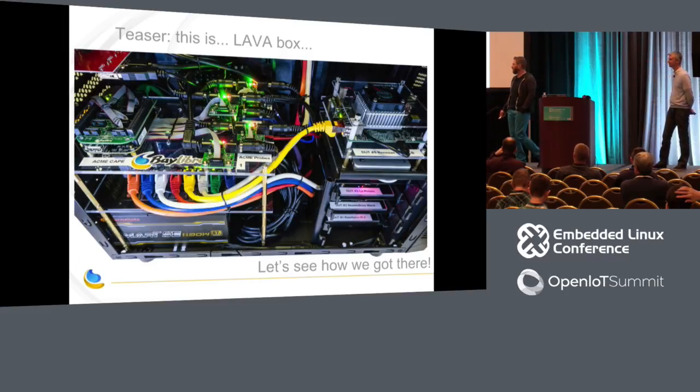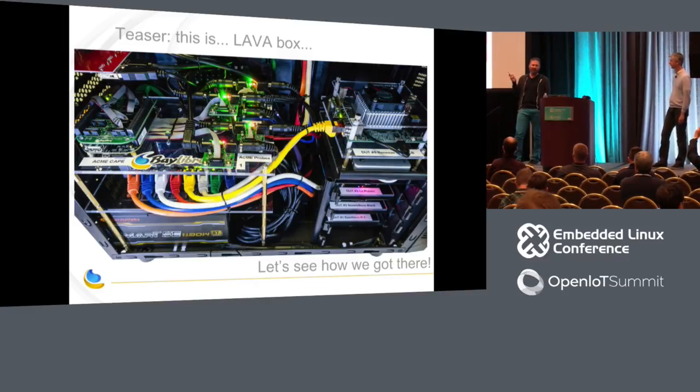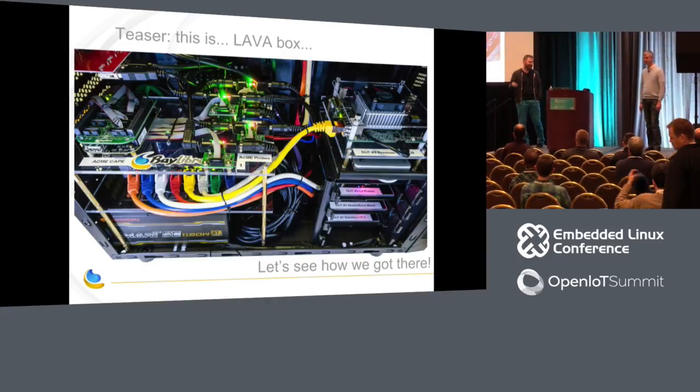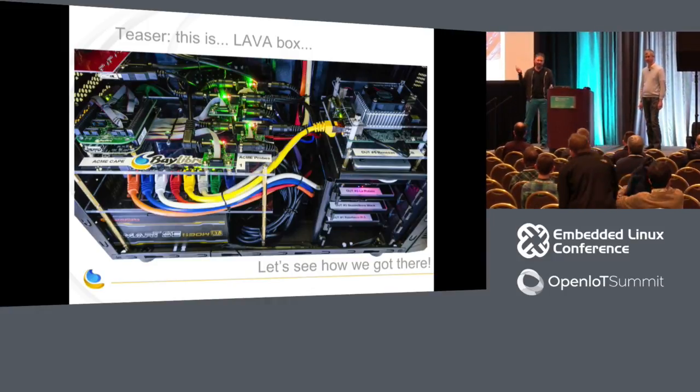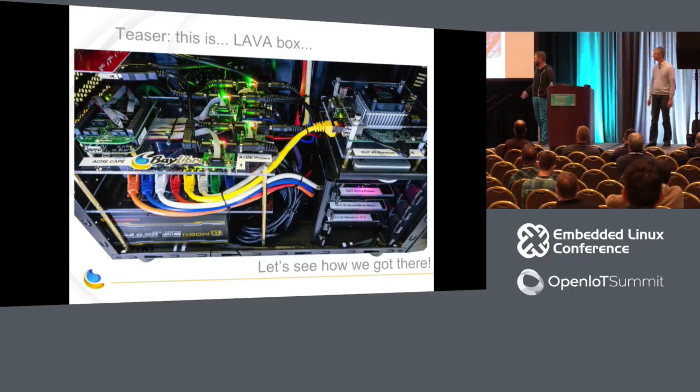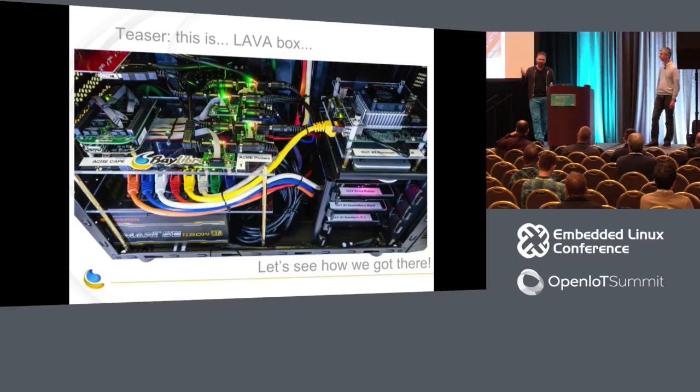So here's a little preview. This is the lava box. Basically, what lava box is — it's a PC case with a bunch of embedded Linux boards jammed inside, running LAVA, and set up for automated testing. That's what the lab in a box is. We're going to go through all the details. Tomorrow night at the technical showcase, we'll have the lava box there if you want to come and see inside.